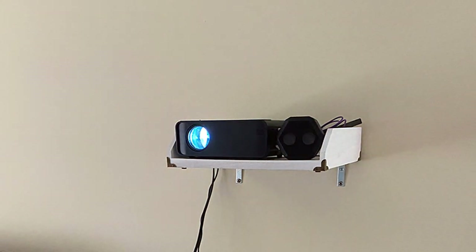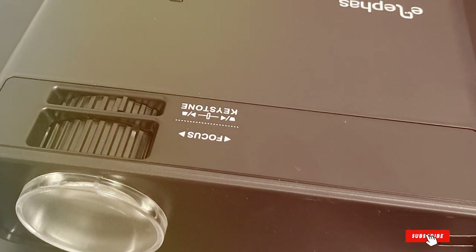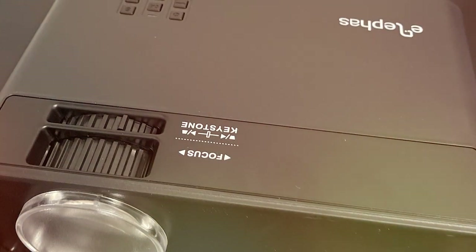Compact, lightweight, and easy to operate, this mini projector is perfect for those on the go. The Elifaz Mini Projector for iPhone is a reliable and convenient choice for Apple users, ensuring a seamless connection and top-tier projection quality.